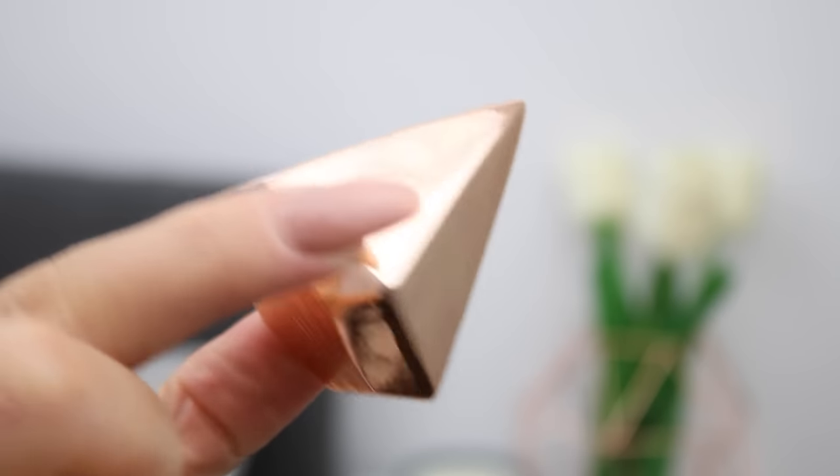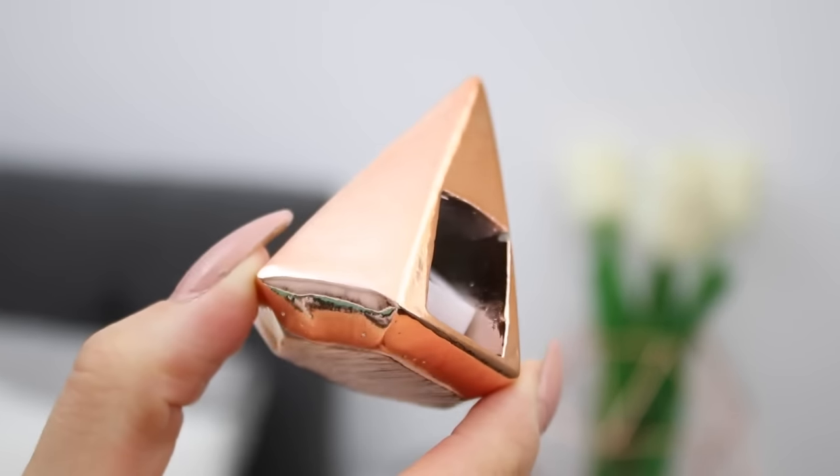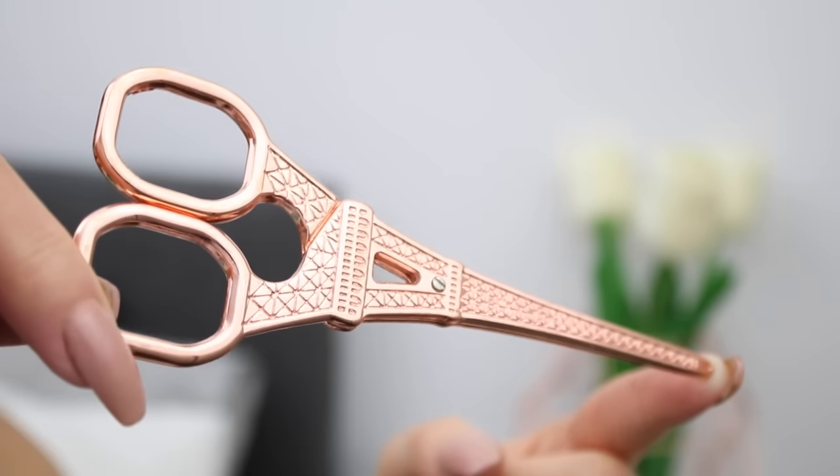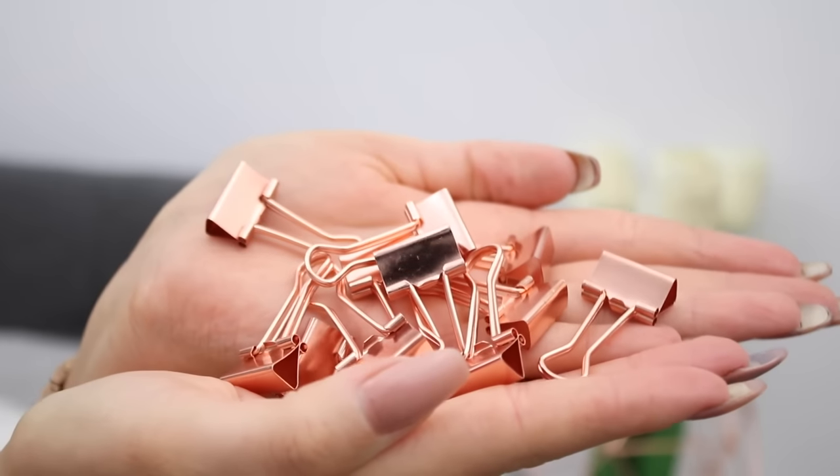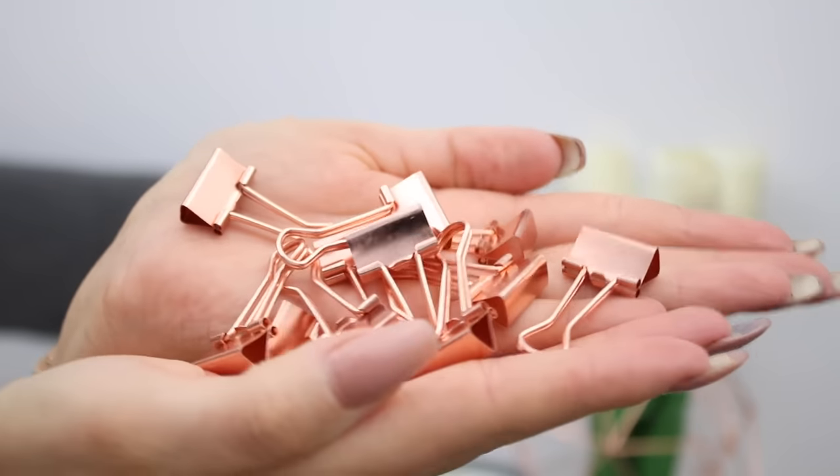I've got more rose gold stationery, which I just cannot get over — it's so fabulous. The first is this diamond-shaped pencil sharpener, which I thought was very cool. Then there are these amazing rose gold Eiffel Tower scissors — are these not just amazing and fabulous? These are from Typo, and honestly Typo has the best stationery. Following on with the rose gold, I also have a little packet of 12 bulldog clips, all in rose gold as well — just so cute.